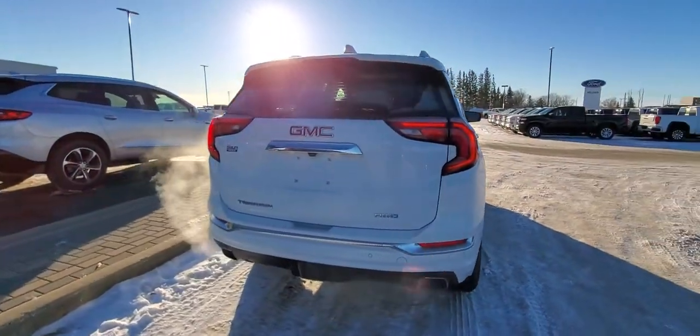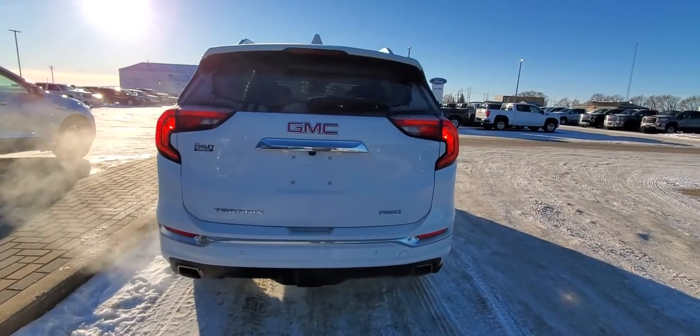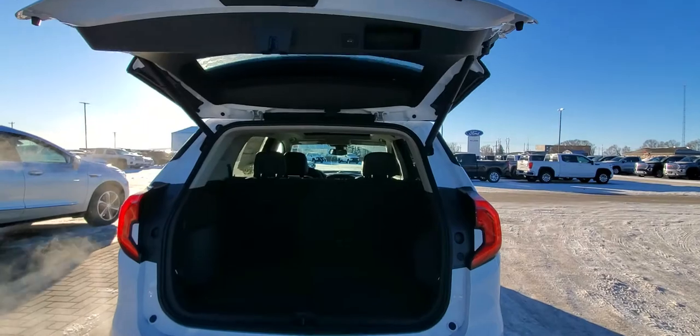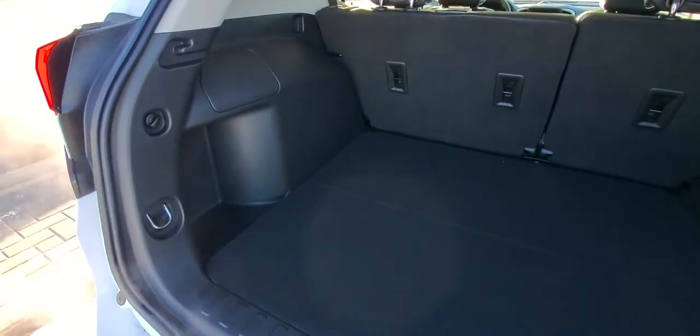Jumping to the back, we do have a trailer hitch, dual exhaust, more park sensors, a backup camera, and of course a power programmable liftgate which allows us to adjust the height from inside the driver's seat, depending on where we are.